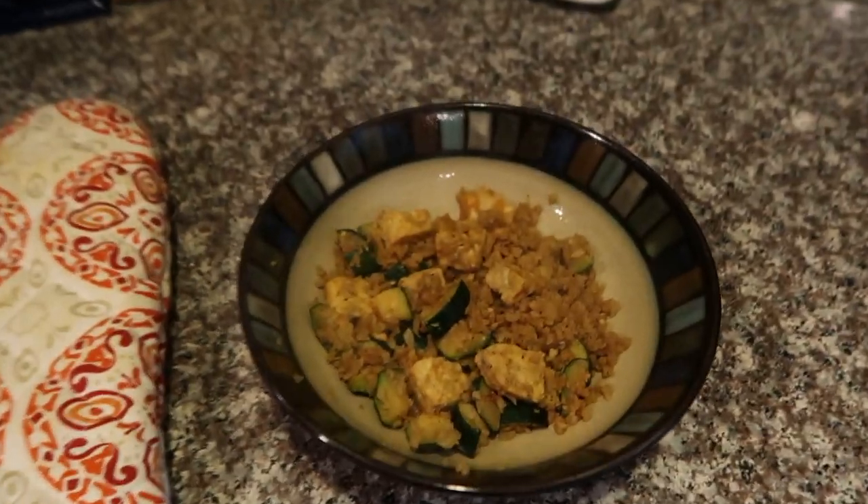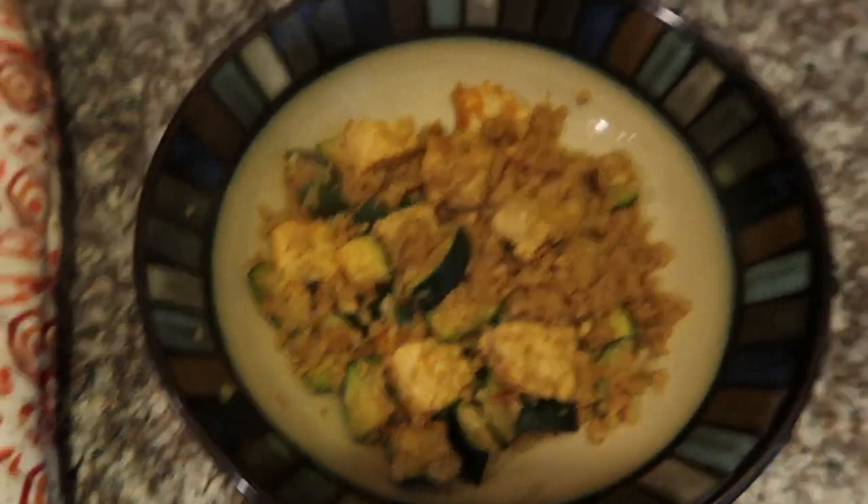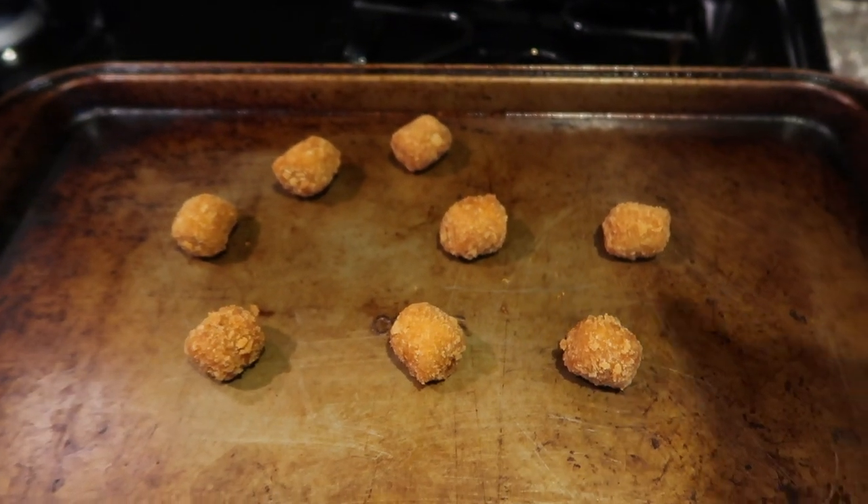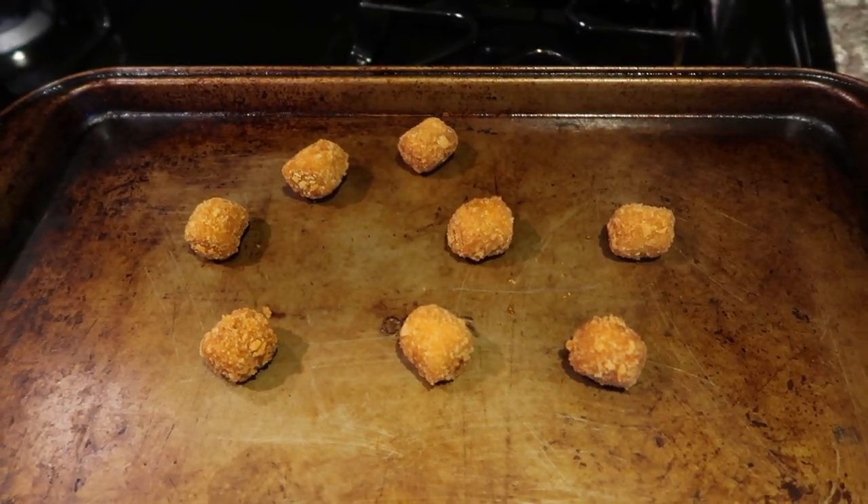It's a little past two — I just made lunch. I'm having leftovers from the cauliflower stir fry I made Tuesday, and I also made some MorningStar popcorn chicken to put on top.